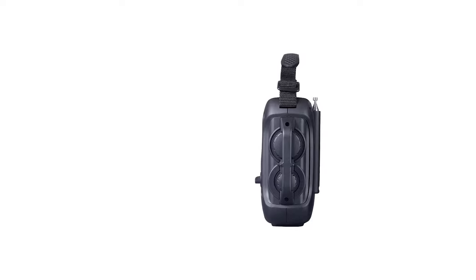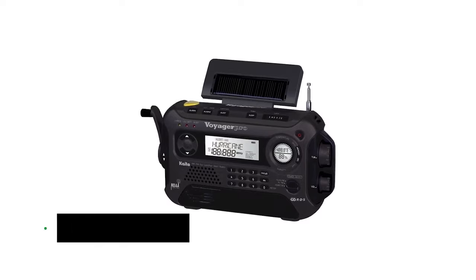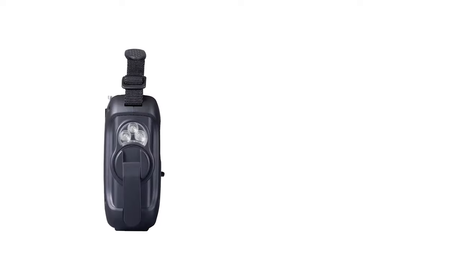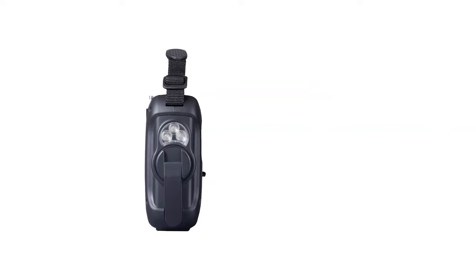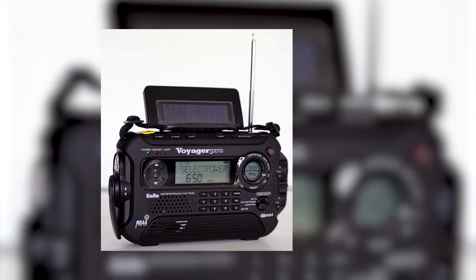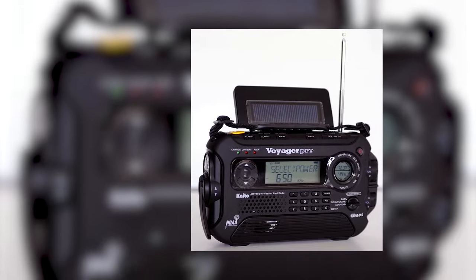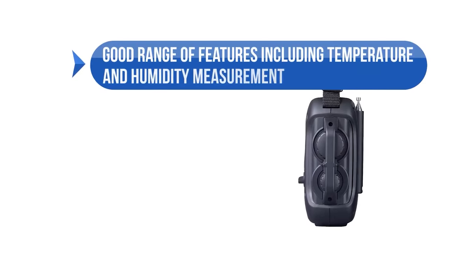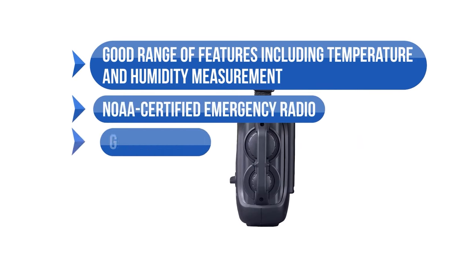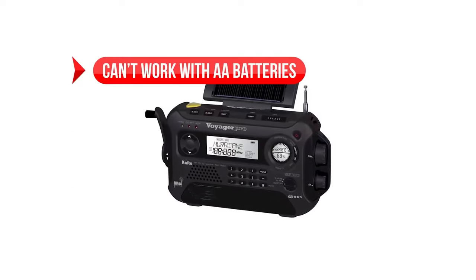There are multiple ways to power the Kaito Voyager Pro Ka600. It has a built-in 600 mAh NiMH battery, which charges through a micro-USB connector. You can power it through an adapter, power bank, or a computer. Other methods include moving the crank or drawing solar power through the photovoltaic cells at its top. Overall, the Kaito Voyager Pro Ka600 is a fairly decent emergency radio with excellent features. On the downside, it can't work with AA batteries.